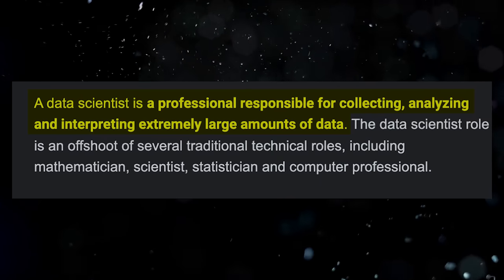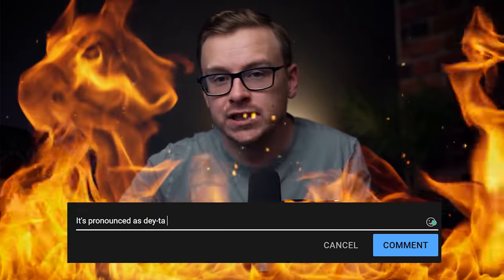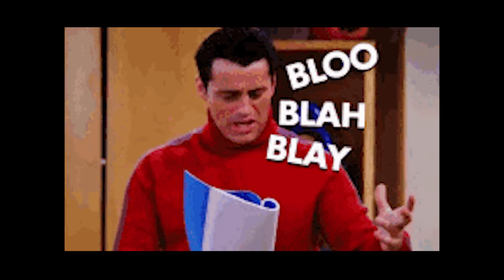A data scientist is a professional responsible for collecting, analyzing, and interpreting extremely large amounts of data. In layman's terms, they'll receive data and when they first get it it's just a bunch of gibberish, so basically you want to clean up that data, try to organize it and make sense of it, so that you can help the company make strategic decisions.